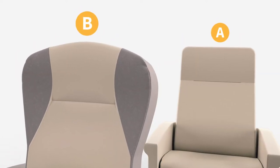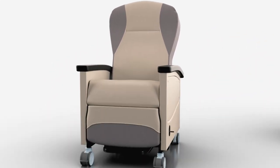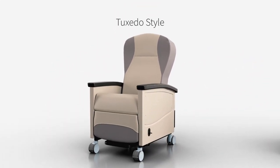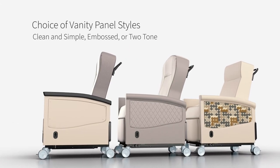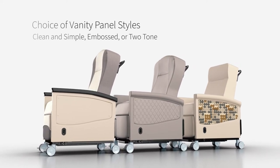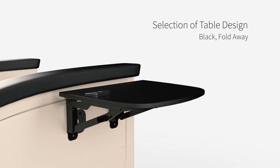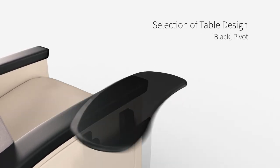The Allo offers two back style choices to increase aesthetic options. If you select back style B, modern tuxedo styling is also available. You can also choose from three vanity panel styles to truly create your own unique style. To provide more space for patients or caregivers, you can select from two table options: fold away or pivot style.